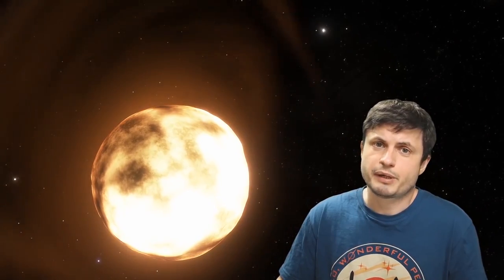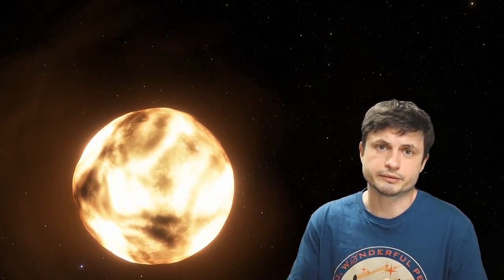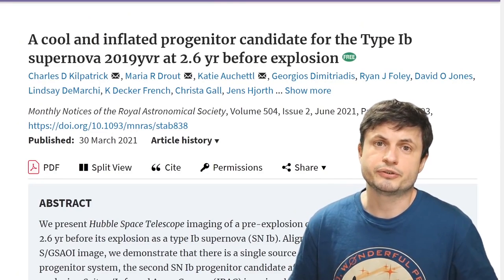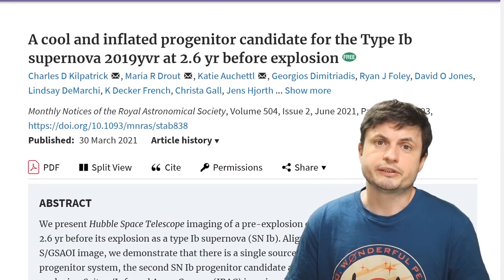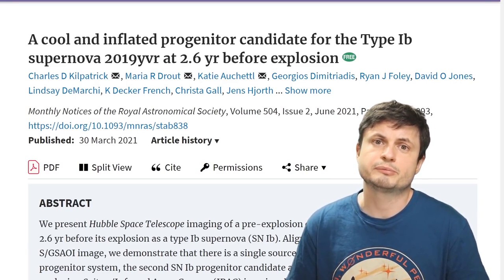Even though we know that stars like Betelgeuse are definitely going to create a supernova one day, none of this is going to happen anytime soon — in Betelgeuse's case, it's expected in about a million years. Trying to discover a progenitor of a supernova has always been very challenging but also very intriguing. Very interestingly, the team behind this paper was recently able to identify a star that created a famous supernova approximately two years ago.